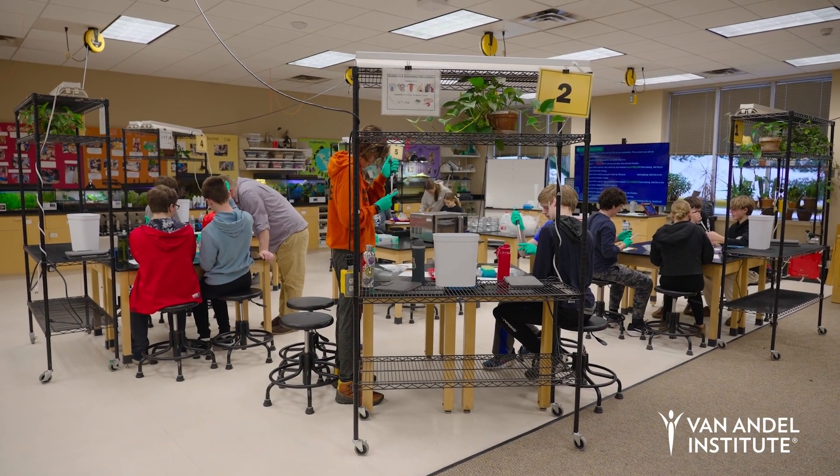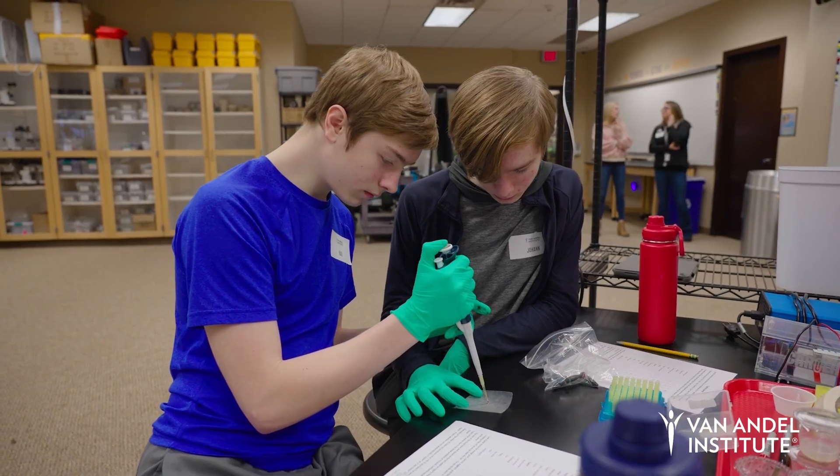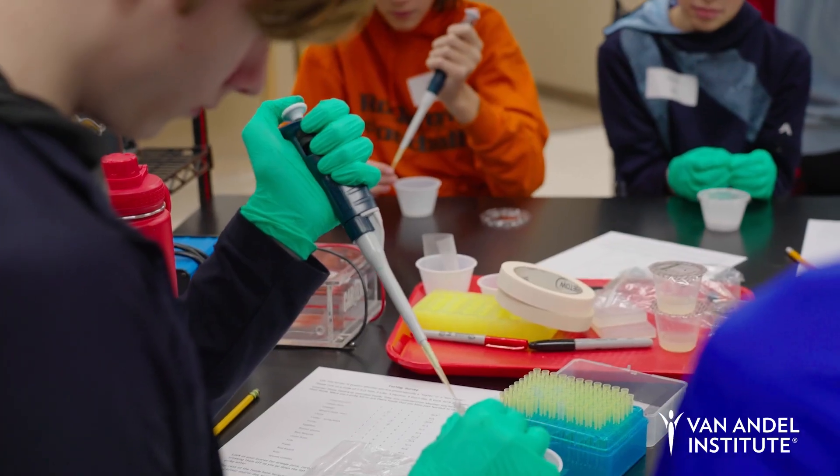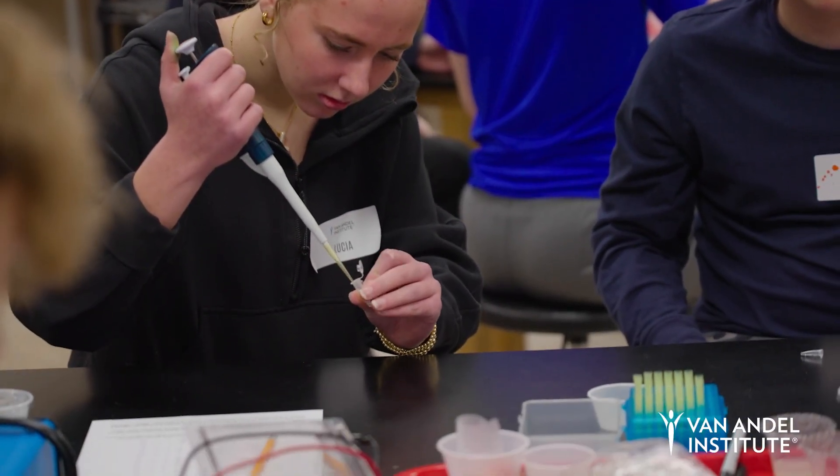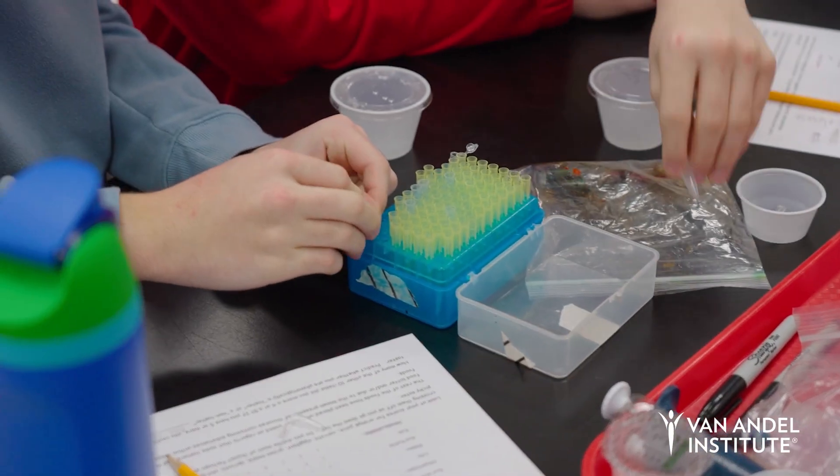The Taste of Genetics field trip offers high school students an engaging opportunity to uncover the genetic factors behind their taste preferences. Today was so much fun and I learned a lot. It's very interesting to see how you can take science and put it into a job.